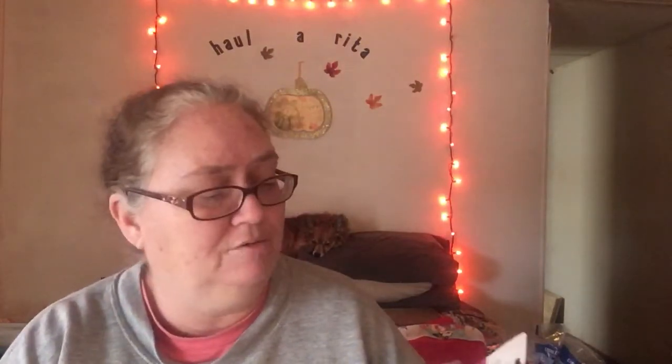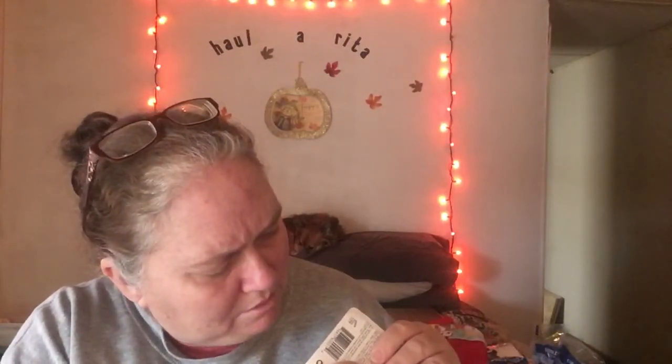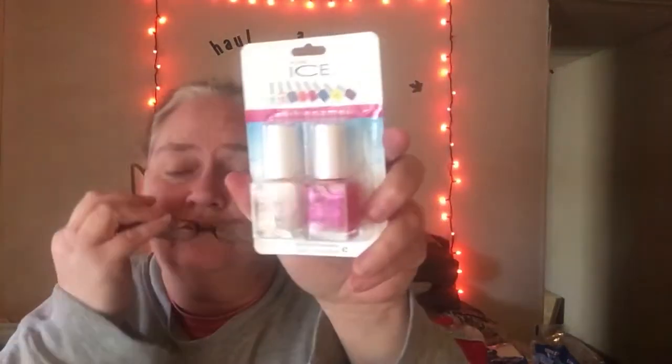Now this we do not have at our store — if we do, we haven't gotten it out yet, we just got trucks. This is the Pure Ice nail polish. They had several different combos of these, and I thought that's a good price — I do like this polish, so I picked it up. It'll probably most likely be on my toenails and not my fingernails.